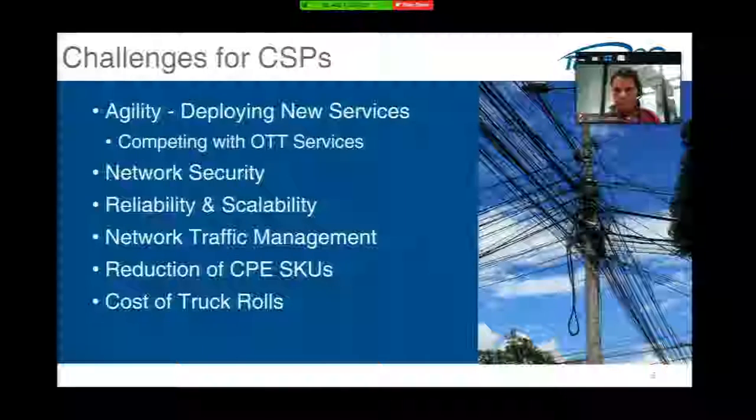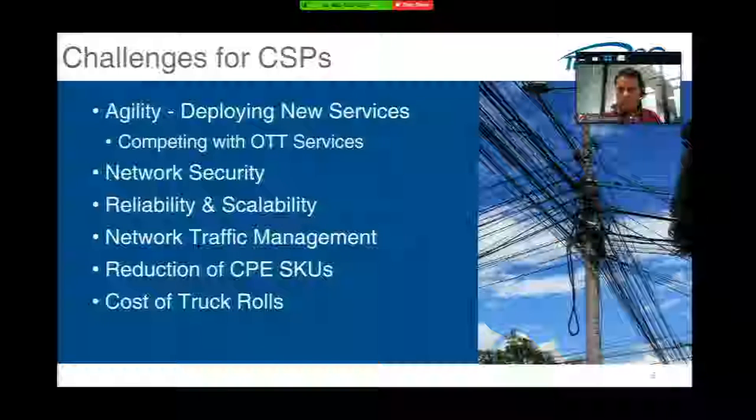Last but not least is the cost of truck rolls. If you go to a customer site, you want to do it once — or even zero with a self-install. The photo on the right is a telephone pole in the corner of a street in Quito, Ecuador, which says a lot about the problems the communications world faces. Things just keep getting strapped onto the network, and before you know it, this is the kind of mess you end up with.